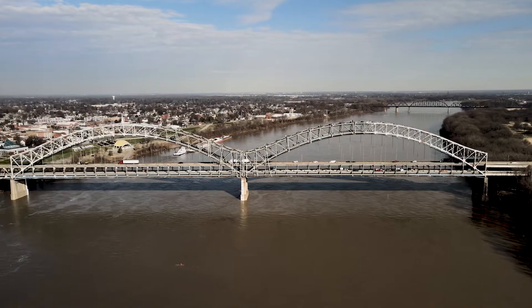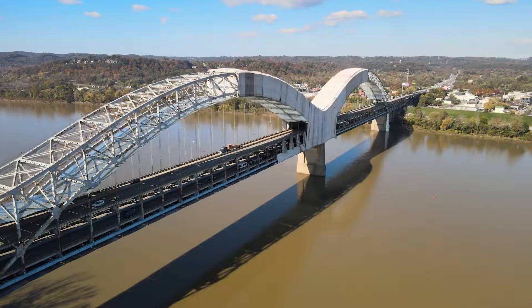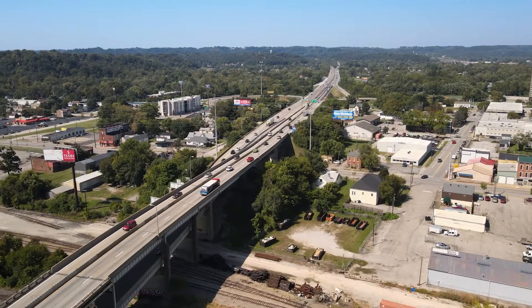The Sherman Minton project is actually a collection of five bridges that we're working on with this construction contract. You've got one approach — the big long approach structure in Kentucky — the Sherman Minton bridge, and three smaller approaches in Indiana.